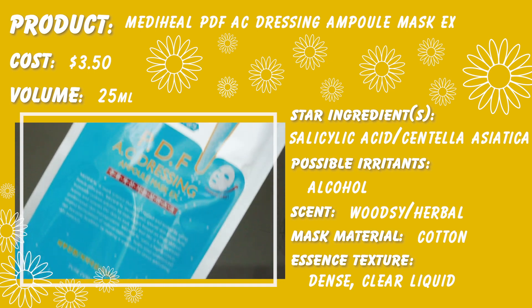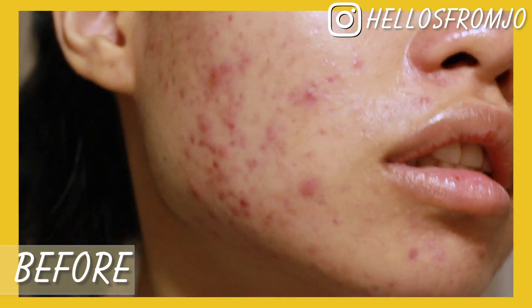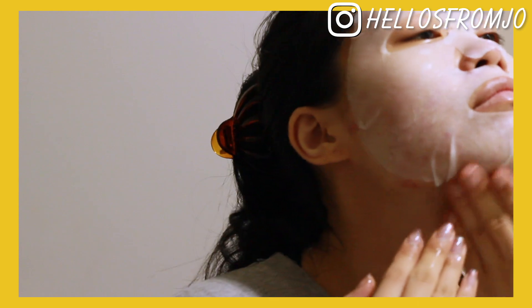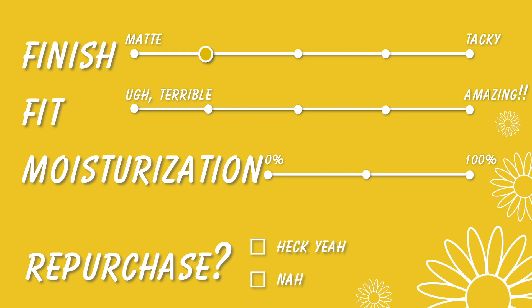On day six, I used the MediHeal PDF AC Dressing Ampoule Mask, and it contains salicylic acid and centella asiatica. It's supposed to really help soothe your skin but also exfoliate. The fit was pretty amazing, and I really liked the material — it's a lot thicker so it holds a lot more essence. I really love the scent on this mask; it's kind of woodsy, herby, like Chinese medicine. The essence soaked in super quickly, leaving a little bit more of a matte feeling. The next morning my skin looked so nice. The fit was amazing, moisturization was pretty decent considering it's a mask for acne, so it's a definite repurchase.